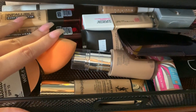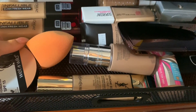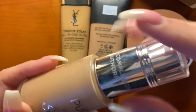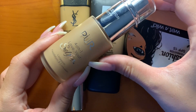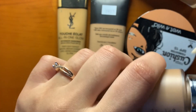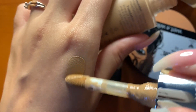Here's where I keep all of my foundations, all nice and snug. I'm trying to start off with all the products that match me in the summertime.